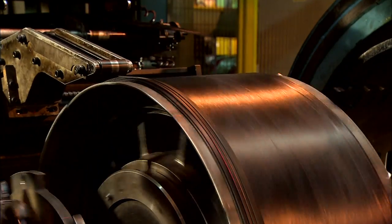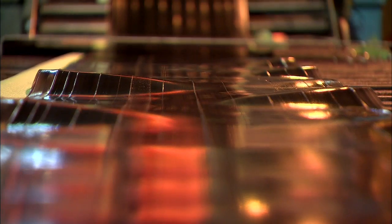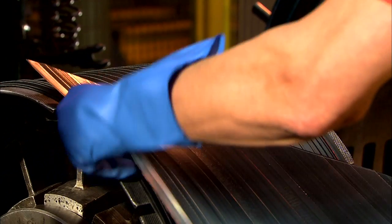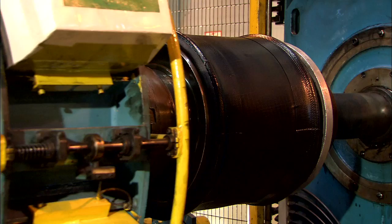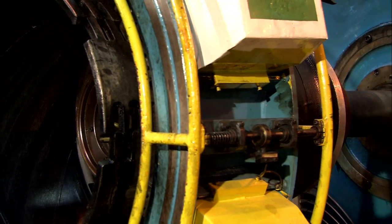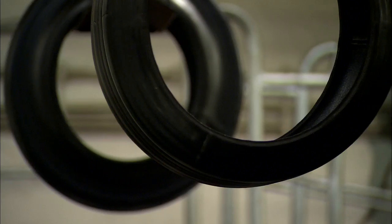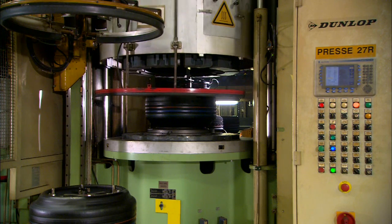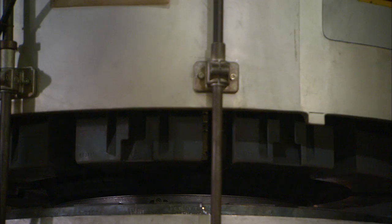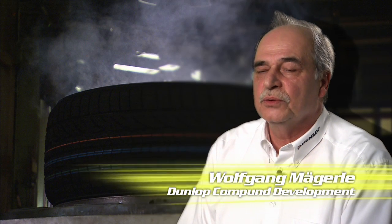Now it becomes clear why it's called what it is — see here how the belt gets put on, which just leaves the running surface. In this machine, substructure and top layer get joined and bonded together. Even though they look already finished, these are green tyres on the way to curing. In the curing process, we use pressures of between 21 and 28 bar, and temperatures of between 160 and 185 degrees.